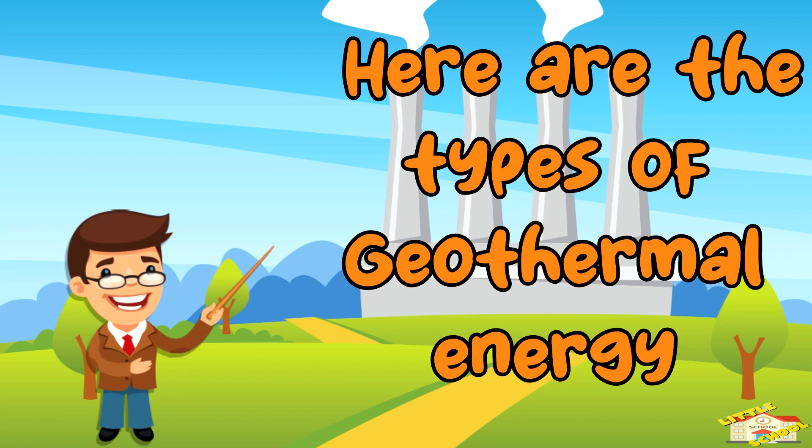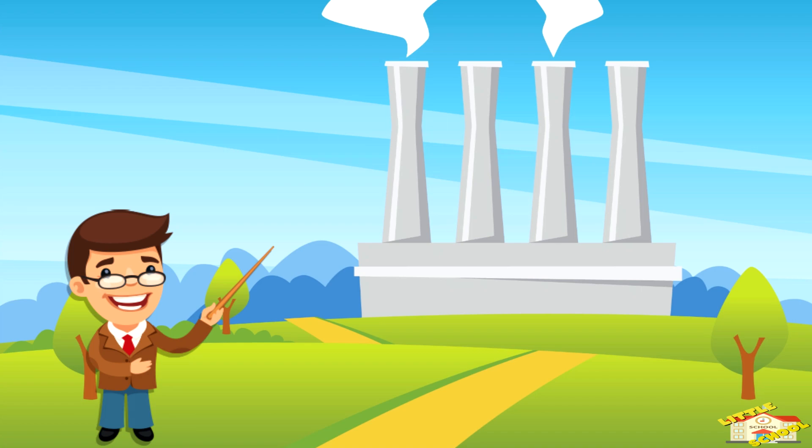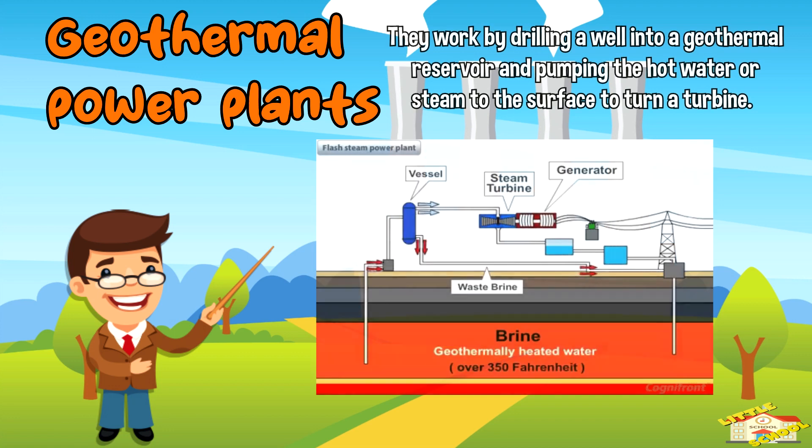Here are the types of geothermal energy. Geothermal power plants: these plants use hot water and steam from underground to generate electricity. They work by drilling a well into a geothermal reservoir and pumping the hot water or steam to the surface to turn a turbine.